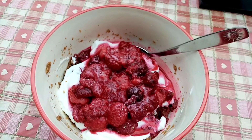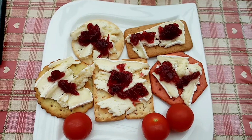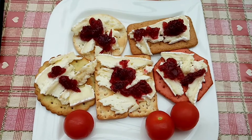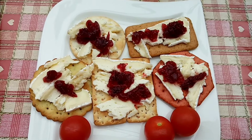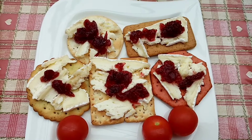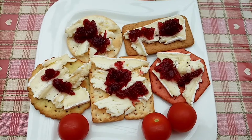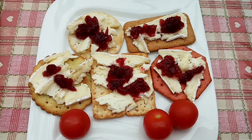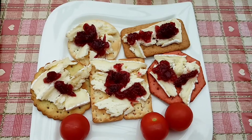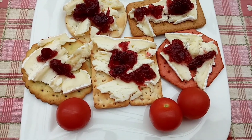This is my lunch today, a total of 258 calories. I've got 26 grams of Aldi's speciality crackers for 116 calories, topped with 35 grams of cranberry sauce for 30 calories, and tomatoes for 10 calories.